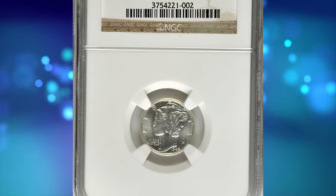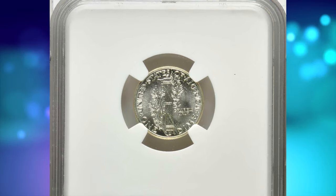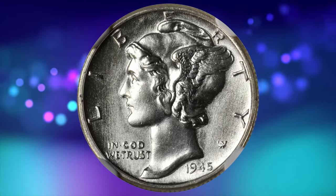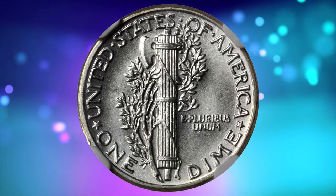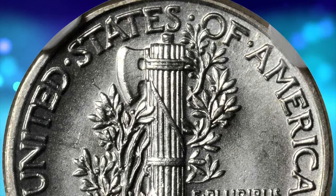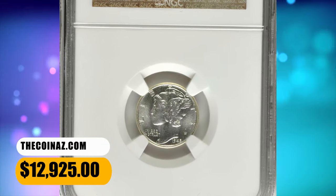Number 2. 1945 Mercury Dime, graded Mint State 66 FB by NGC — FB standing for full bands. A boldly lustrous and entirely brilliant gem specimen of the final date in the design type. The strike is full, an important consideration for this normally flatly struck issue. The 1945 is notorious for its lack of reverse central details, but this specimen is anything but flat. The central reverse bands on the fasces are separated, something only rarely found for the date. It fetched a sum of $12,925.